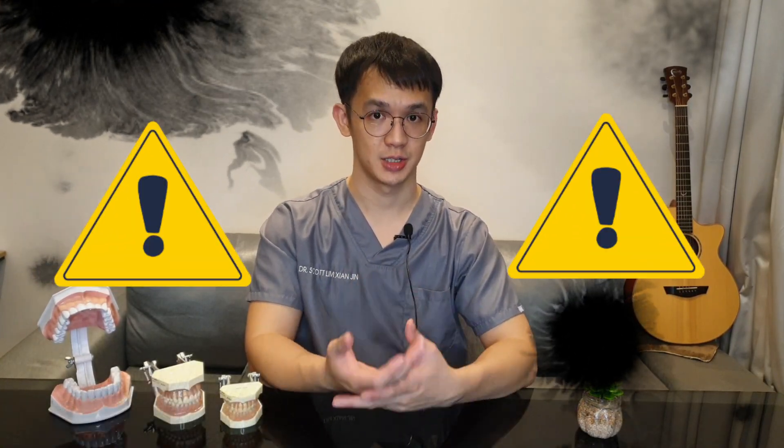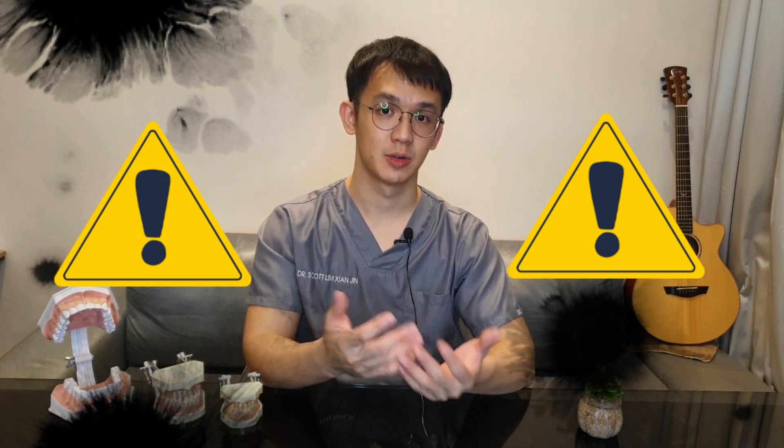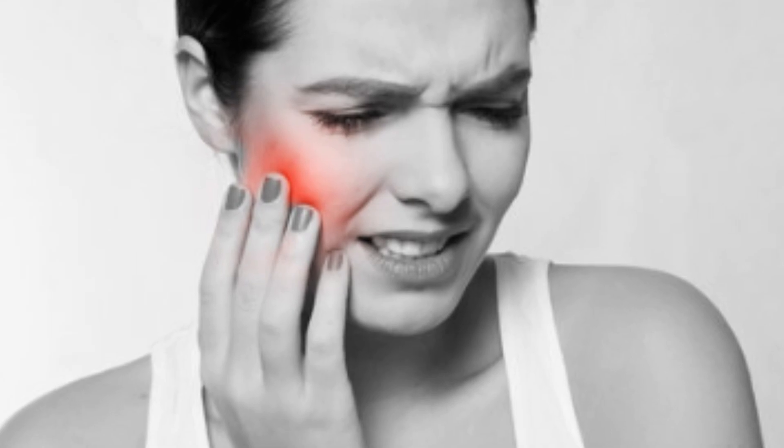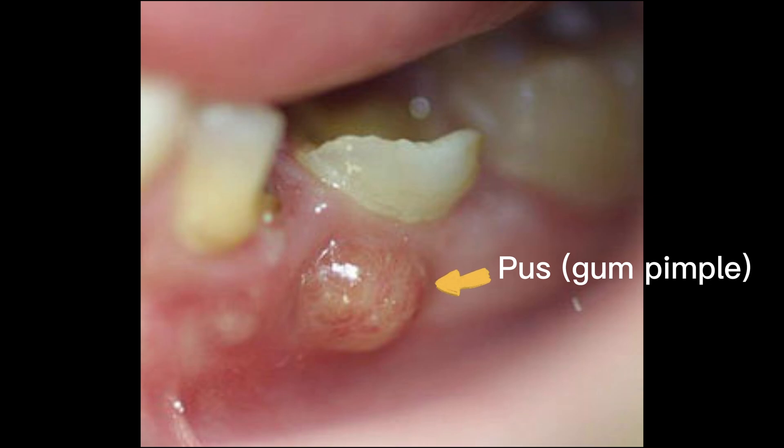Here are some common signs and symptoms of root canal reinfection, meaning you should schedule another visit to your dentist. The first is pain or discomfort, ranging from mild tenderness to unbearable pain, especially when you apply pressure from eating or pressing on the tooth, or expose the tooth to extreme temperatures. Another sign is discharge that's greenish, yellowish, or otherwise discolored.